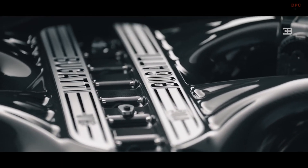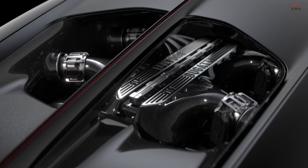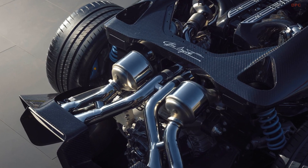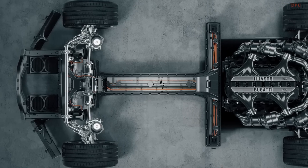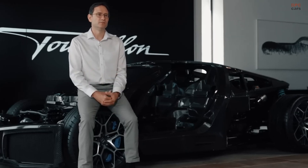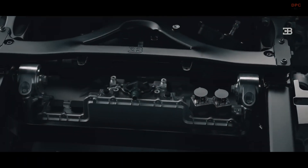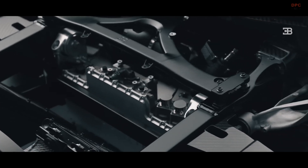At the heart of the Tourbillon is its groundbreaking powertrain. A naturally aspirated 8.3-liter V16 engine takes center stage, delivering high-revving performance while being paired with an advanced plug-in hybrid system. The new engine's length posed a design challenge, as it is considerably longer than the 8.0-liter W16 engine of its predecessors. Bugatti tackled this by repositioning the fuel tanks to the sides of the chassis, preserving cabin space while avoiding a longer wheelbase.